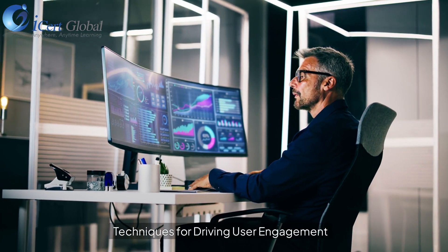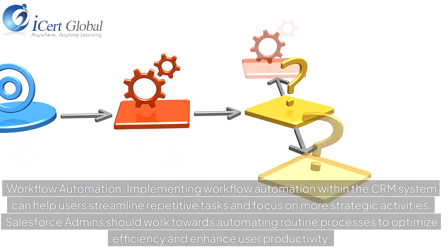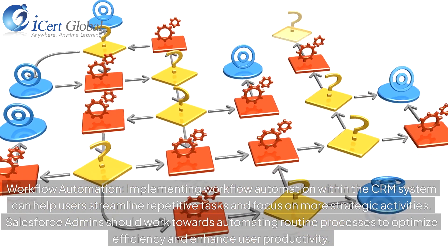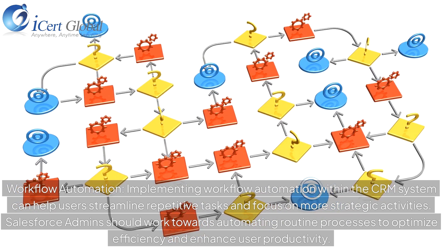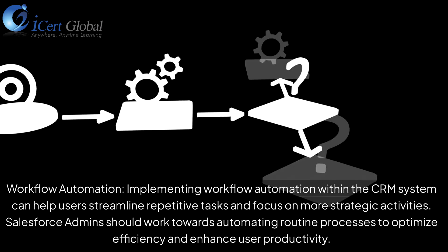Techniques for driving user engagement include workflow automation. Implementing workflow automation within the CRM system can help users streamline repetitive tasks and focus on more strategic activities. Salesforce Admins should work towards automating routine processes to optimize efficiency and enhance user productivity.